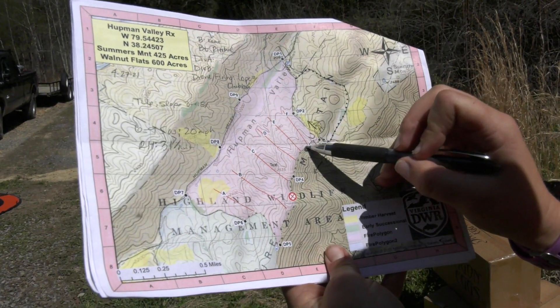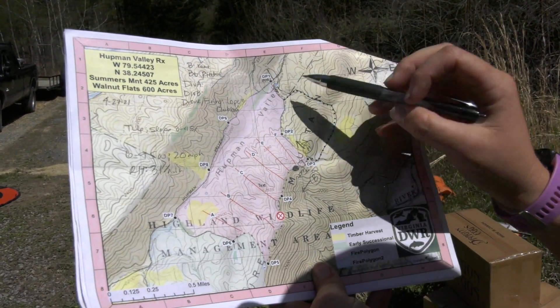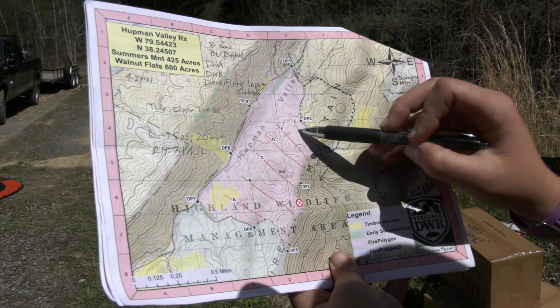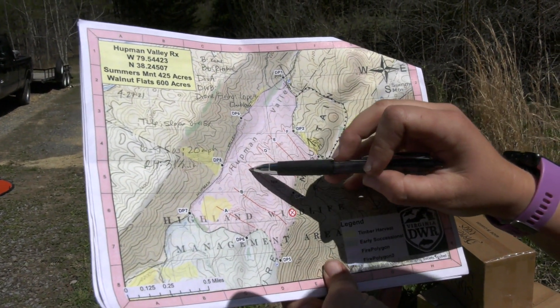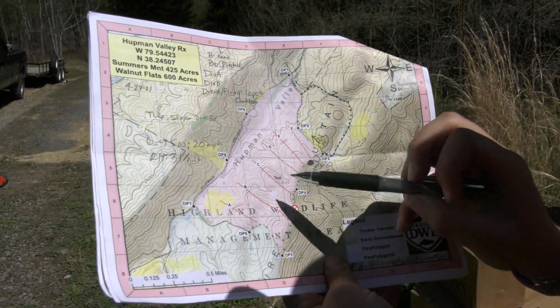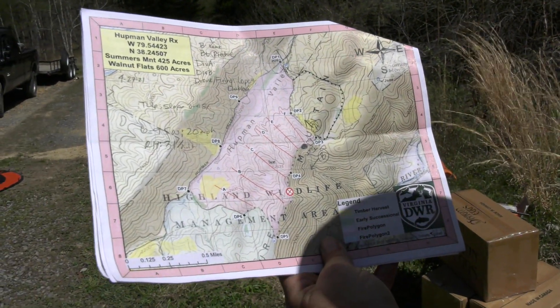Once they have burned down these ridges here making it safe for us, we will then be launching our drone and starting to ignite this first line at F. Each one of these is our plan of how we want to do ignitions with the drone lighting each one of these ridge lines. This way we don't have to have firefighters in here at all. It's much safer and will actually be a much faster and efficient burn overall today.